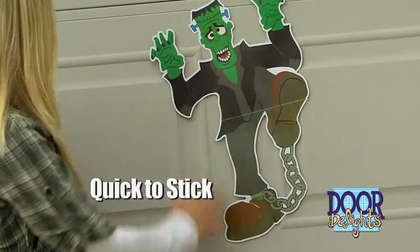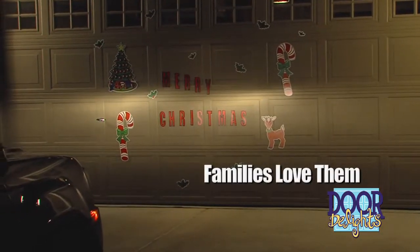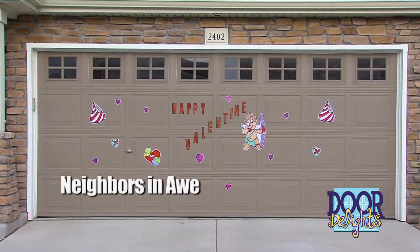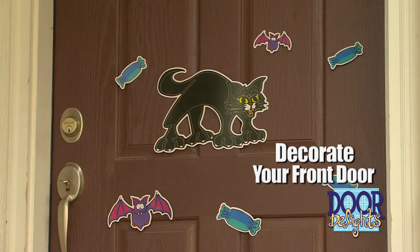Door Delights are quick to stick. They're fast, fun, and slick, so transform your boring garage door into a brilliant display. Your family will love coming home to it every day. Neighbors will be in awe of your garage decor. Use Door Delights on your front door — another great use for sure.